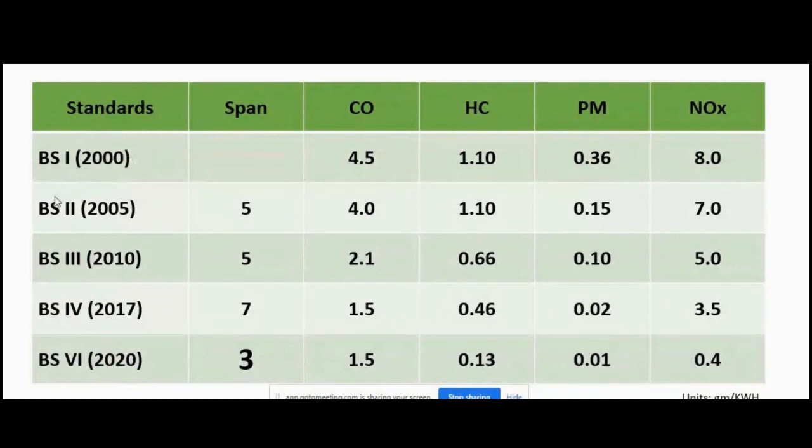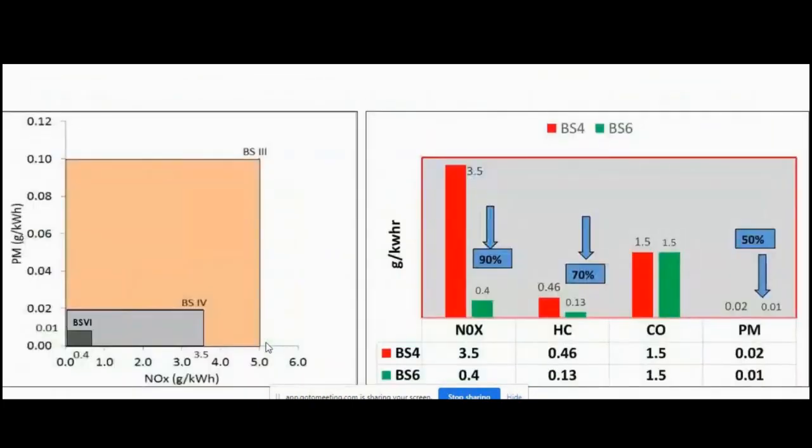In terms of implementation timeline: BS1 was implemented all-India in 2000, BS2 in 2005 — a five-year span. BS2 to BS3 was another five years. BS3 to BS4 took seven years (2010 to 2017). But BS4 to BS6 skipped BS5 entirely and had to be achieved in just three years, which was a major challenge for every automobile manufacturer — a challenge we overcame.